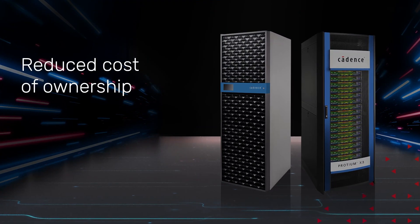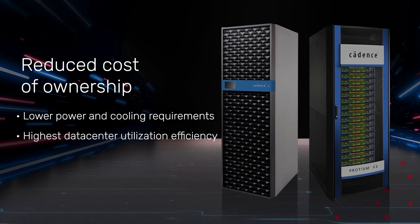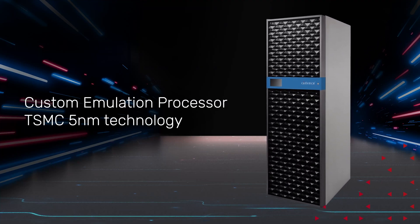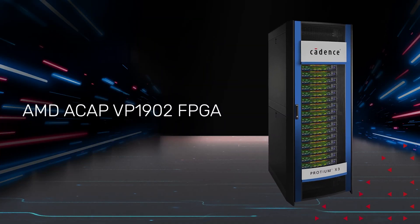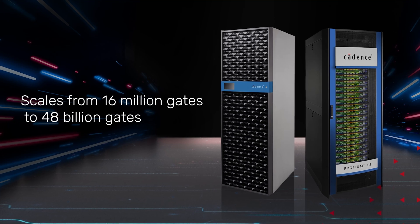G3 and X3 are also architected to reduce the cost of ownership through lower power and cooling requirements with highest data center utilization efficiency. Palladium G3 is based on our custom emulation processor using TSMC 5nm technology, and Proteum X3 is designed with AMD ACAB VP1902 FPGA. Both platforms can scale up to 48 billion actual usable gates. In order to accelerate model build time, we have made advancements in our modular compiled technology that enables both platforms to turn the model quickly with multiple turns per day.